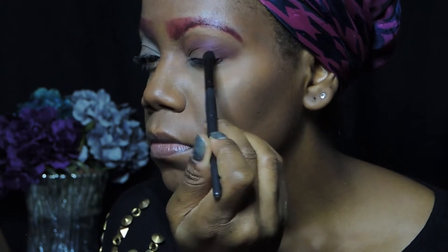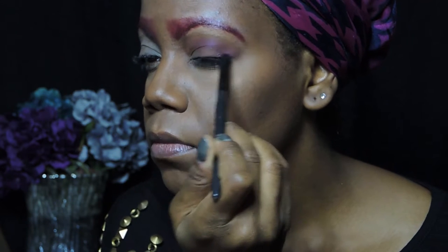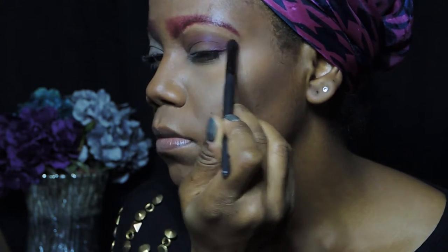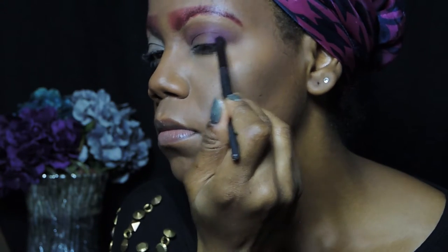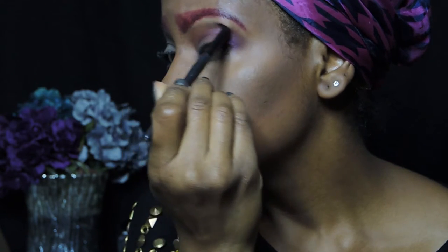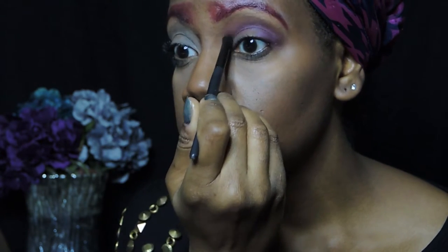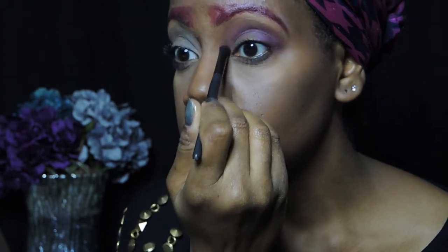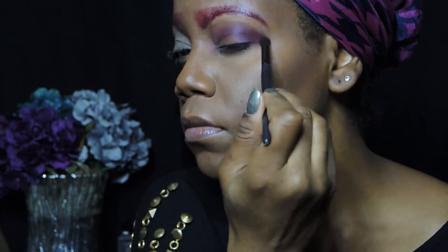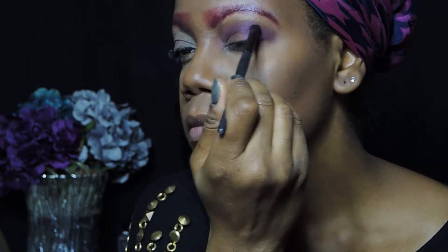Taking the color 1985 from the Urban Decay Vice Palette, I'm using that in my outer V and my inner crease. Now I'm using the color called Underhand, which is a deeper purple, and I'm using that to define my outer V.